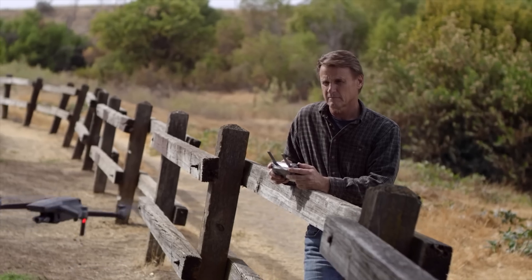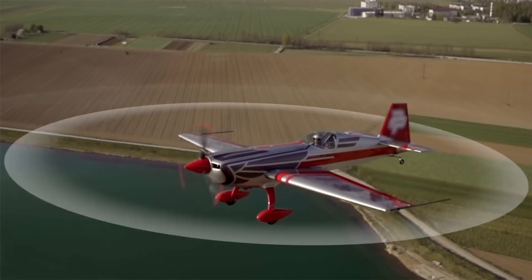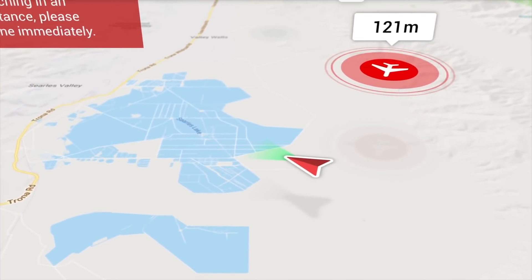Whether or not you have a Mavic Air 2, this technology is incredibly important to know about and learn about, because it's only a matter of time that all of DJI's drones have AirSense built into them, whether it's part of their enterprise or consumer drone lineup. DJI made a commitment back in May of 2019 to incorporate this technology into all future consumer drones weighing over 250 grams and released after January 1st, 2020.